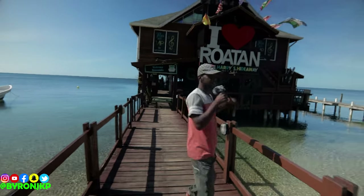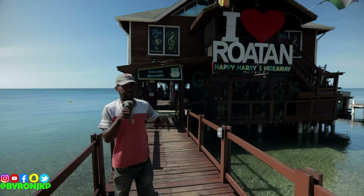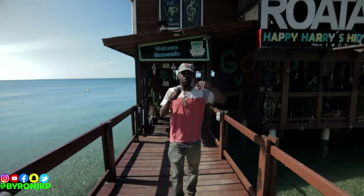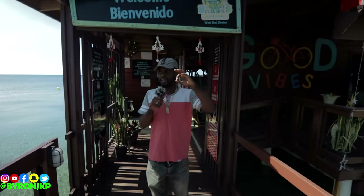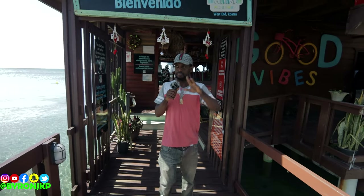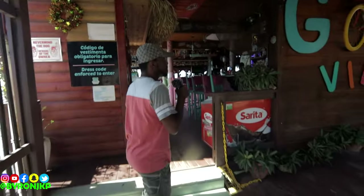We're gonna keep it moving — we're about to give y'all not a quick tour but a full guide tour of Happy Harry's Hideaway. I always come here and eat, and my favorite food here is plantains with some steak strips — best thing ever.